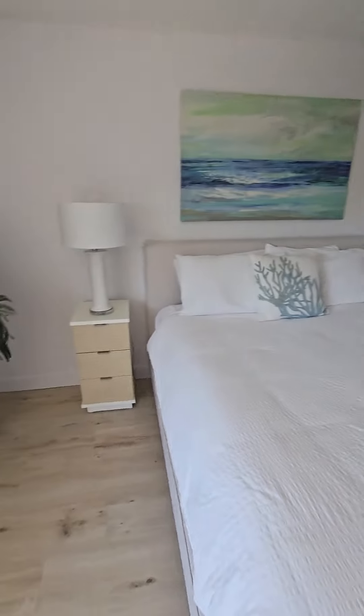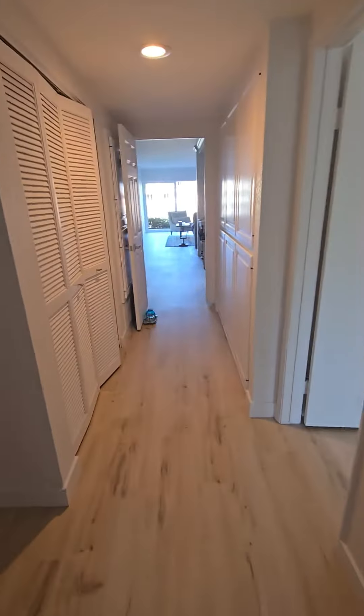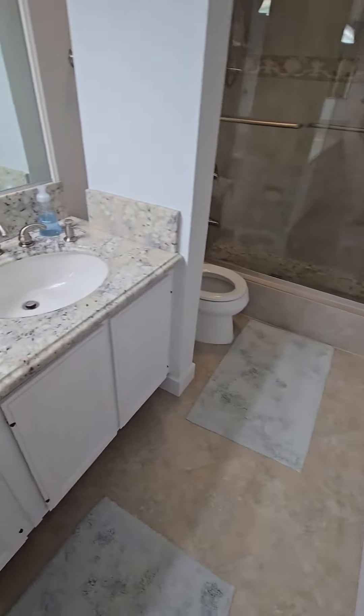So this is actually the second bedroom, and we'll go into the primary bedroom right here. This is likely to be the guest bathroom for your friends to come over.